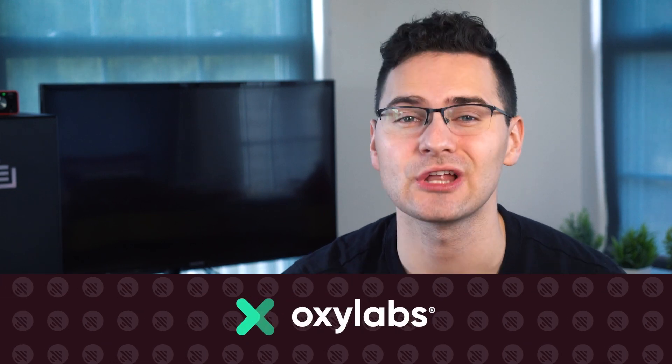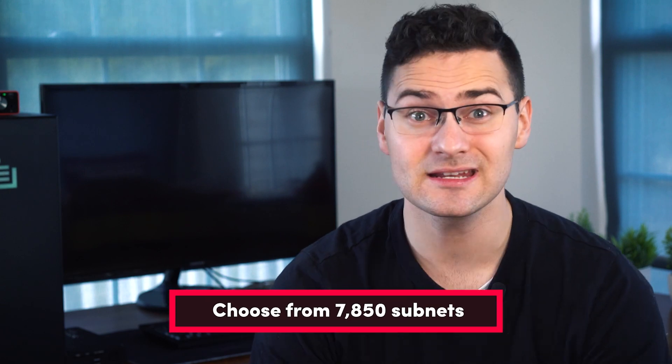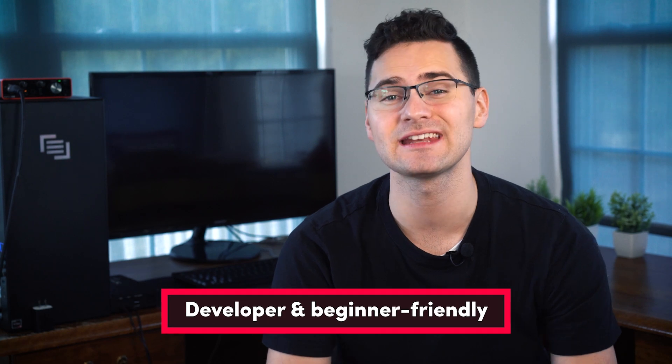First in line is OxyLabs. With the largest dedicated DC proxy pool on the market, OxyLabs hosts over 2 million IPs in 188 countries. The provider offers city and state level targeting and even lets you choose as many subnets as you need. Bonus points — OxyLabs handpicks each and every proxy, which comes with unlimited bandwidth and domains. Dealing with proxy management? No problem. OxyLabs has a powerful API for IP rotation and a user-friendly dashboard.